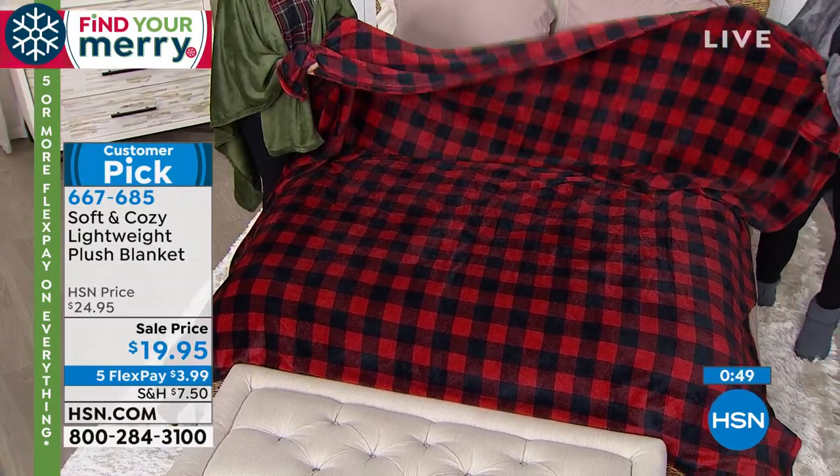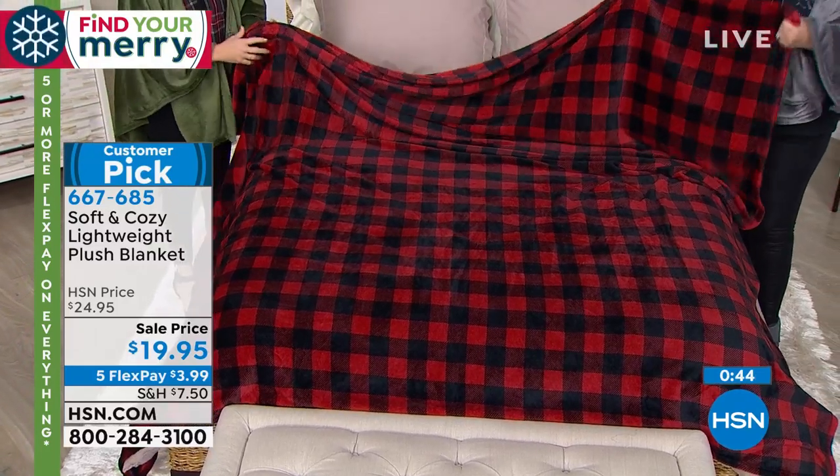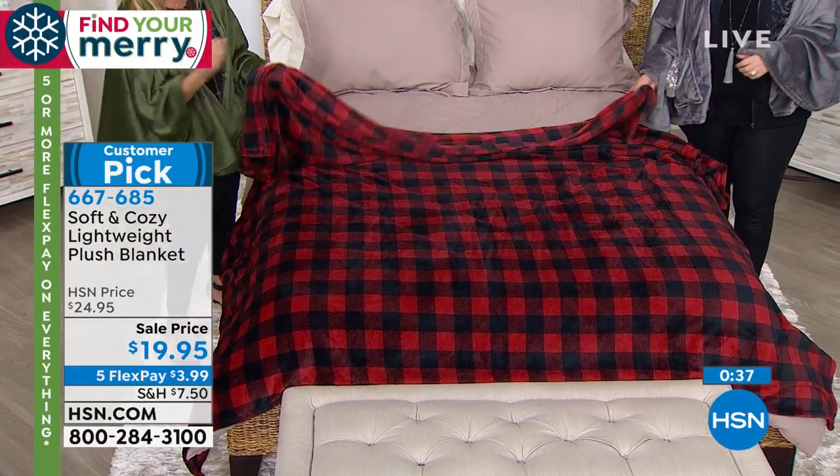I love this buffalo check — I think this is a great choice. And we've got all the solid colors. The rose has been really popular because I don't think we've done it before — that rosy color.